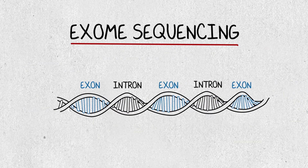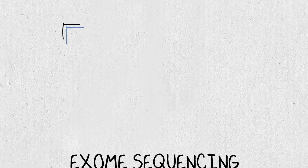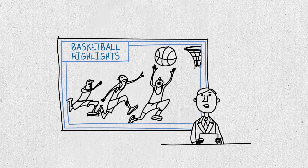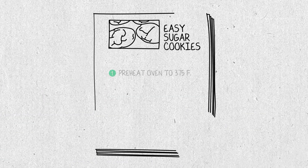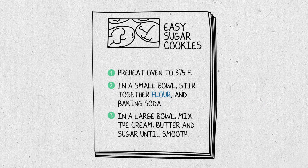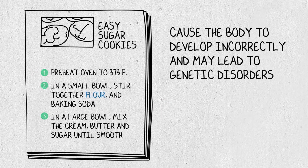Testing the exome by sequencing lets us read the most important parts of the book of instructions. With exome sequencing, we read just part of the genome — it's kind of like watching the highlights of a basketball game the next day rather than watching the whole game. Changes or variants in the exome are like mistakes or misspellings that can cause the body to develop incorrectly and may lead to genetic disorders.